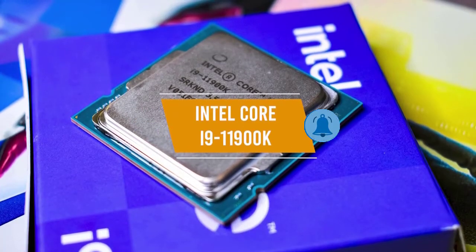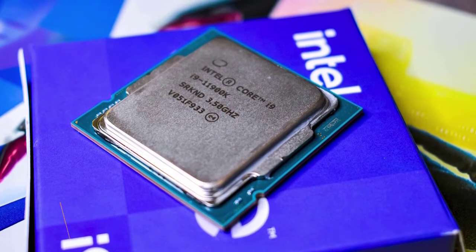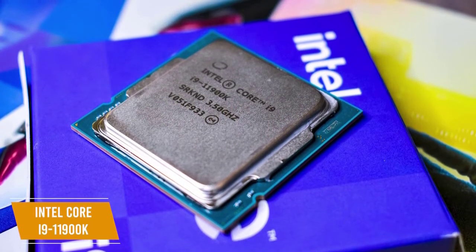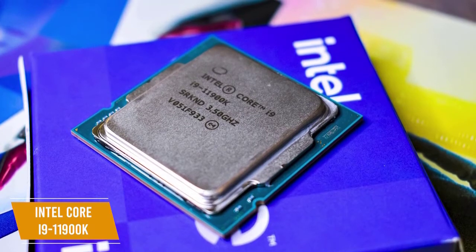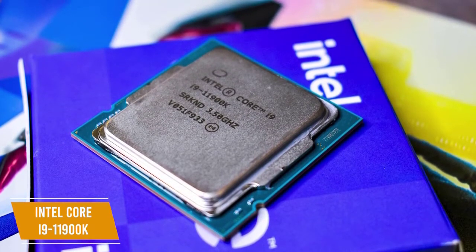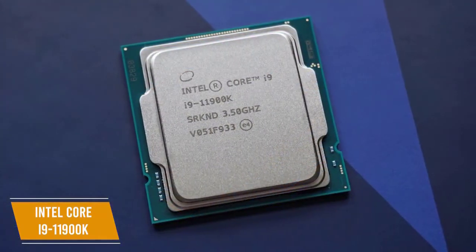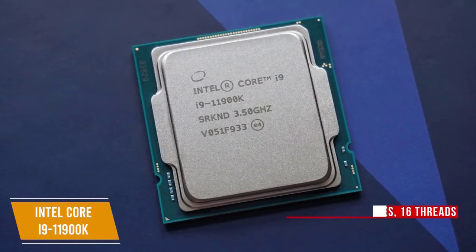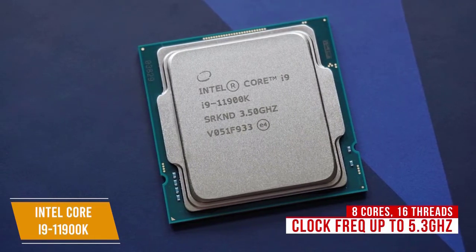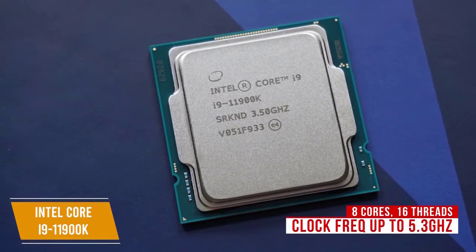The second product on our list is the Intel Core i9-11900K. This is our best high-end Intel gaming CPU. Priced around $550, it delivers rapid single-core clock speeds and is a standout performer that can handle 4K gaming and VR experiences. This powerful CPU is Intel's latest flagship processor and the head of its 11th generation Rocket Lake line, boasting 8 cores, 16 threads, and a base clock frequency of 3.5GHz with a maximum boost speed of up to 5.3GHz.